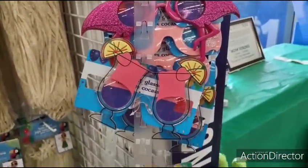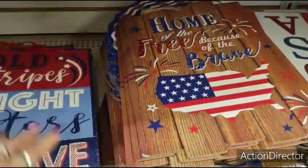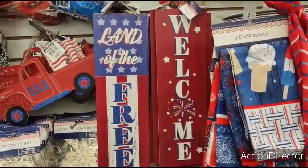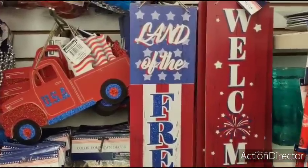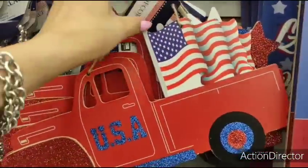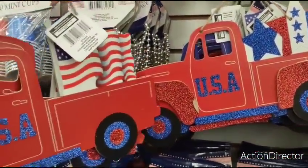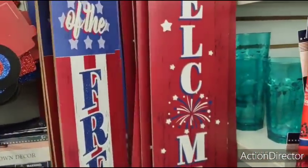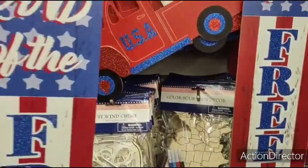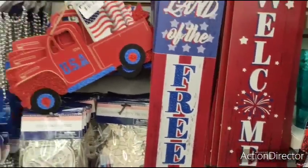They're getting a lot of their signs in — 'Bold stripes, bright stars, brave hearts.' We've seen this one before from last year. These are cute: 'Land of the free' and 'Welcome.' Again they do have the red truck out. You have your choice of the flag or the stars — there's also a blue truck. This is nice if it hangs straight, but Dollar Tree has a tendency to have stuff that's warped. It doesn't hang against the wall, which is kind of why I'm afraid to get it. But I do like it.